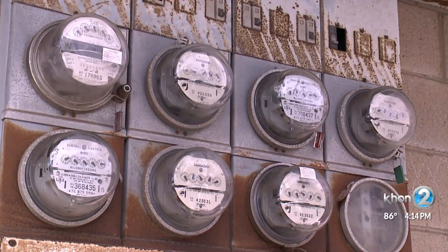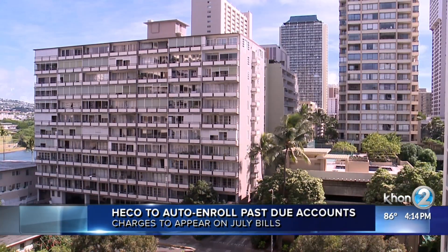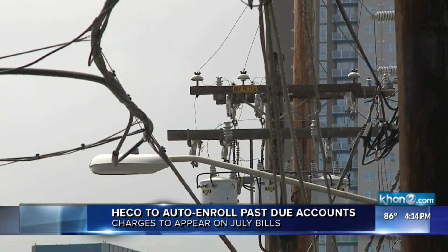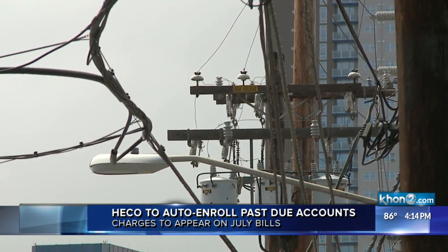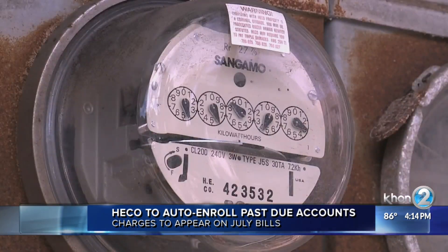HECO customers who have not paid their bills during the pandemic will soon be rolled into a payment plan. Starting next month, affected customers will see higher current charges when the first of 12 installments appears on their bill. HECO says this impacts about 3% of its residential and smaller commercial customers who have either not contacted them or not enrolled themselves in a payment plan.